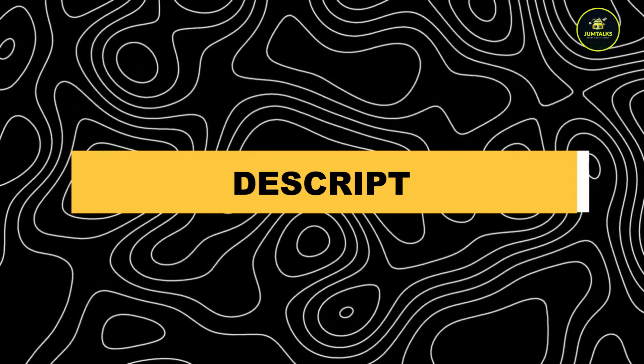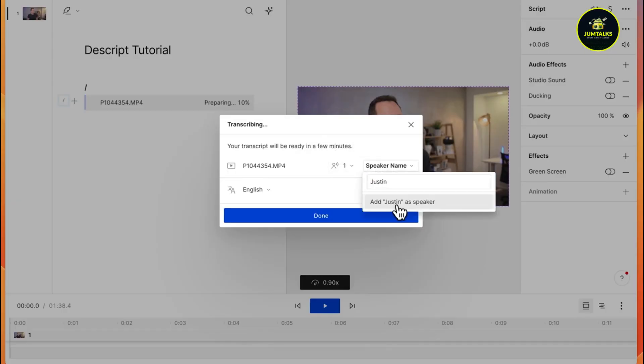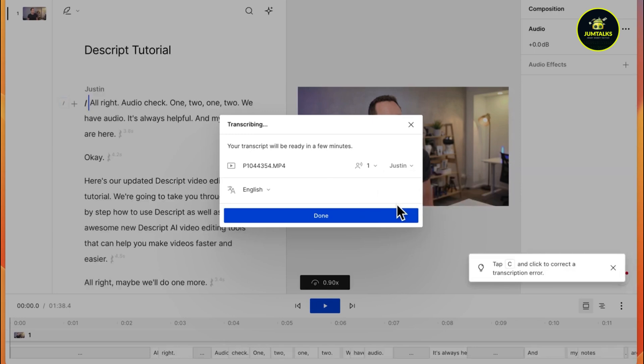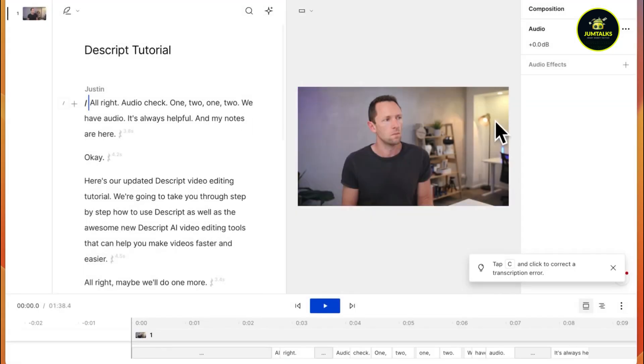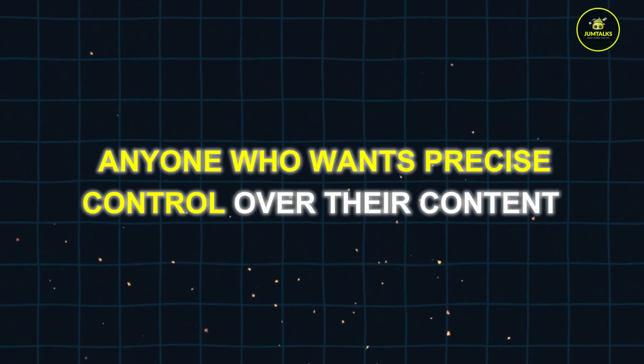Descript. Descript focuses on script-based video editing. It allows you to edit audio and video by editing the text script directly. This is great for podcasters, YouTubers, and anyone who wants precise control over their content.